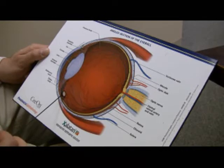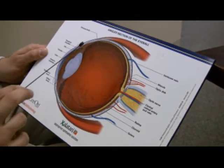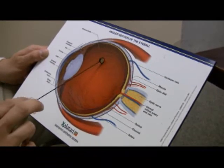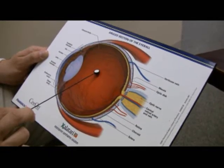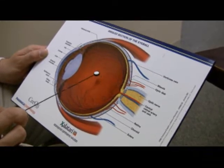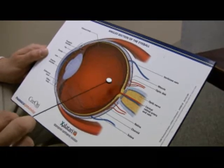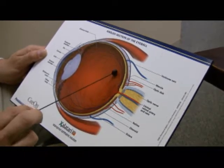Vitreous floaters are a common symptom that people have. These little black specks that float in your vision are actually pieces of the vitreous body. Collagen comes off in clumps and is visible on occasion. If these clumps become more numerous, it could be a painless symptom of a more serious condition called a retinal detachment.